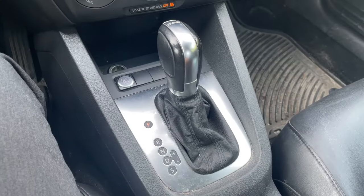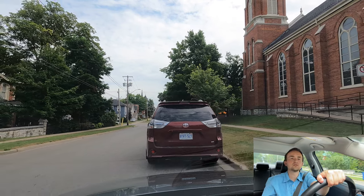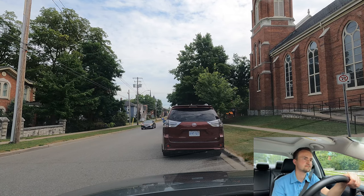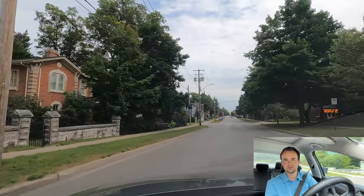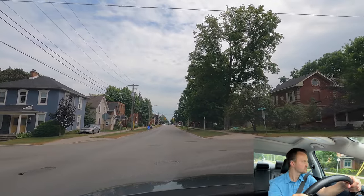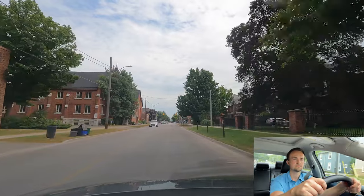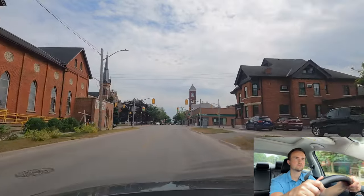To exit the parallel parking spot: make the wheel straight, put it in reverse, signal left, then put on D. Wait for cars patiently. At the stop sign, you stop before the stop line. If there's no stop line, stop before the sidewalk — don't block it for pedestrians. If there's no stop line and no sidewalk, stop before the border of the road. Make a full stop — one Mississippi, two Mississippi.